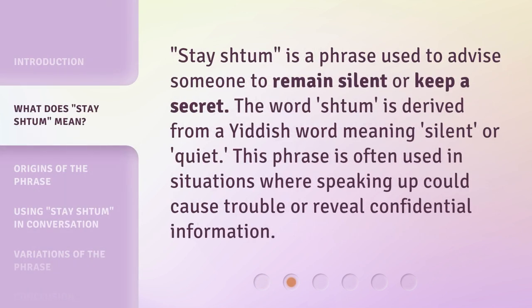Stay shtum is a phrase used to advise someone to remain silent or keep a secret. The word 'shtum' is derived from a Yiddish word meaning silent or quiet. This phrase is often used in situations where speaking up could cause trouble or reveal confidential information.